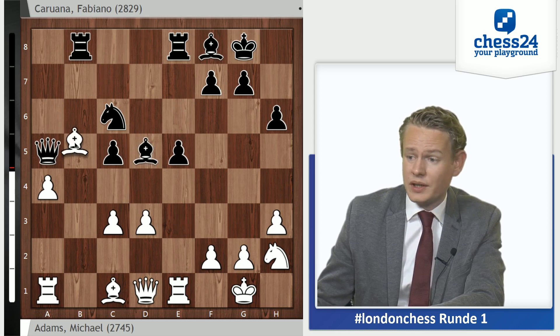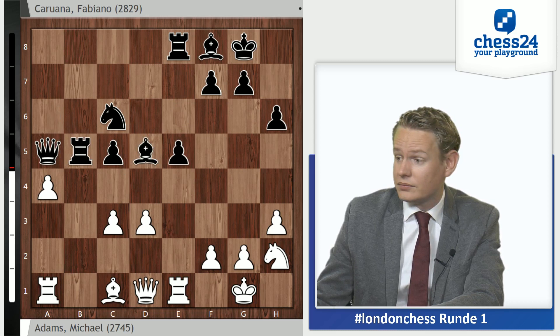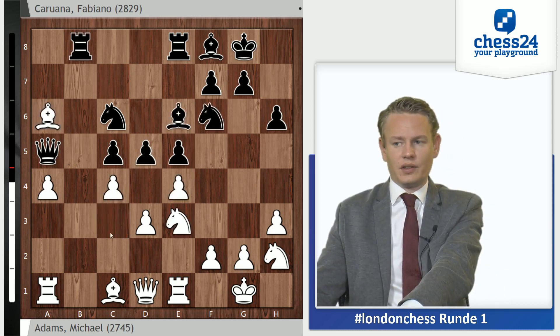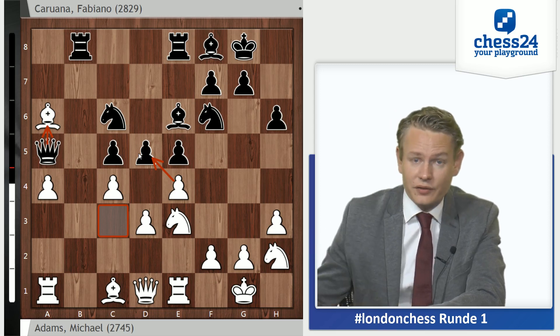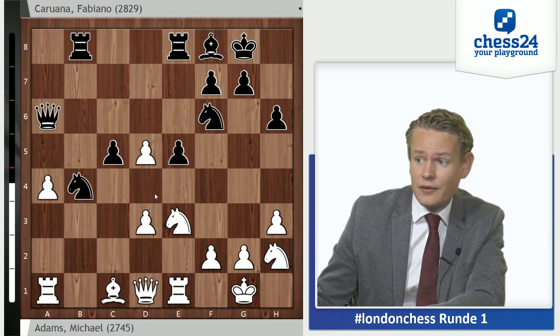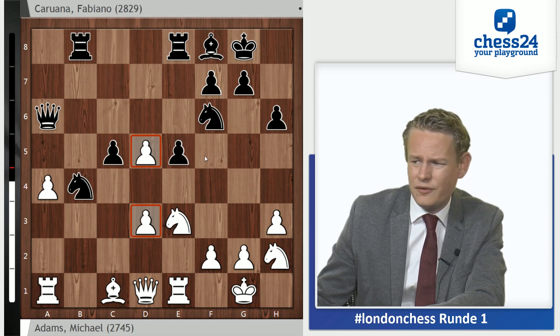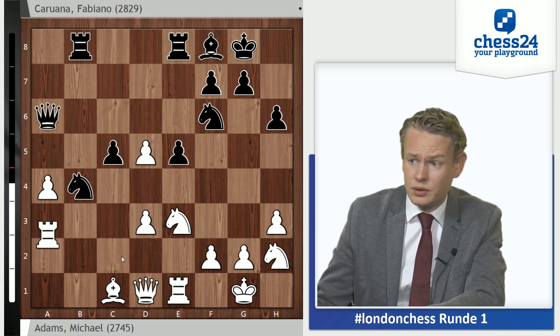Bxa6 and Qa5 — that was the idea, attacking the bishop on a6 and the pawn on c3. Adams said around here he realized that the tactics weren't really working in his favor. Bb5 is answered by Rxb5 and Axb5, Qxa1, Bxc6, Qxc3 — only black can be better here. After exd5 and Nxd5, Nxd5, Bxd5, black is still in very good shape because once again Bb5 can be answered with Rxb5. So instead Adams came up with a very creative move, c4, saving this pawn, leaving the bishop en prise, planning to win the piece back with a fork on d5.